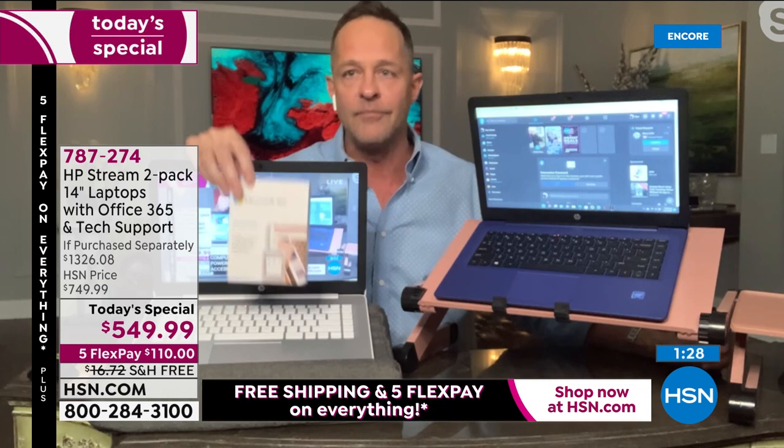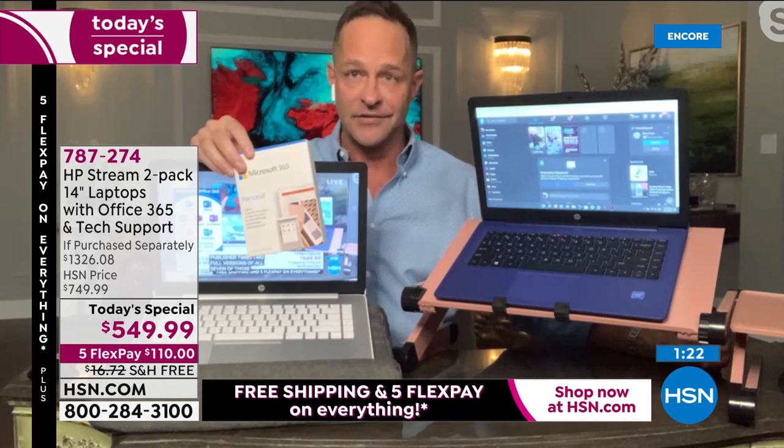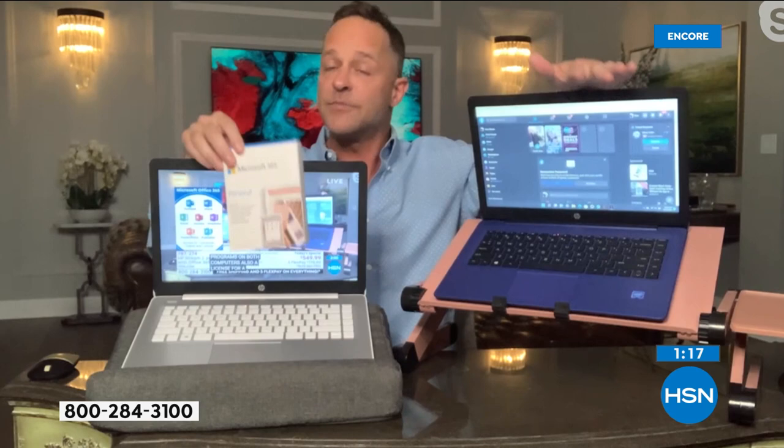Last but not least — judgment-free IT support. Both computers come with a full year of HP Smart Friend. Any question you have about anything on your computer — especially useful with Windows 11 since most of us haven't used it before — HP Smart Friend is there to answer it. The people who built the computer are there to support you.